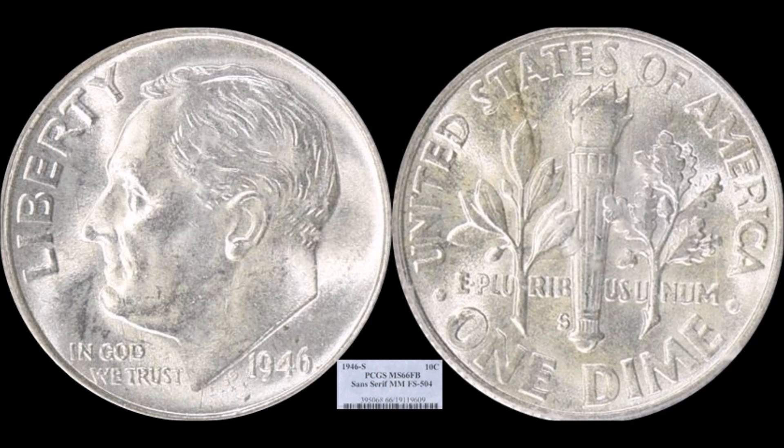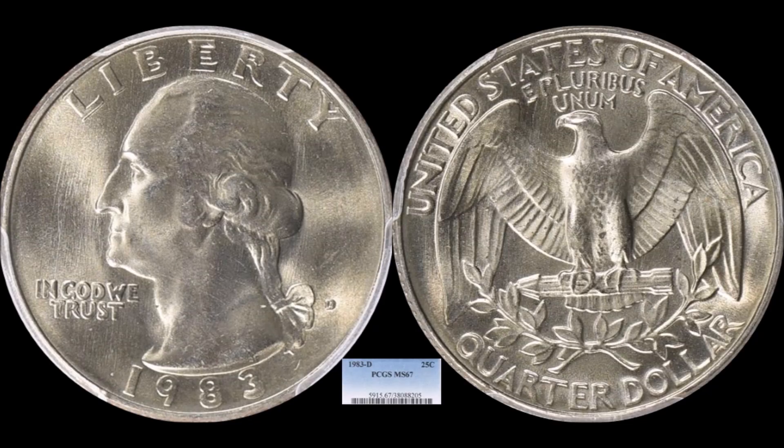We have one more Roosevelt dime — a 1946-S with a cool variety: the serif mint mark edition, where the mint mark on the reverse has a different design type from all others of that date. It's referenced as FS-504 in the Cherry Pickers Guide. This one graded PCGS Mint State 66 with Full Torch and sold for $1,431, proving that Roosevelt dimes have a dedicated collector base.